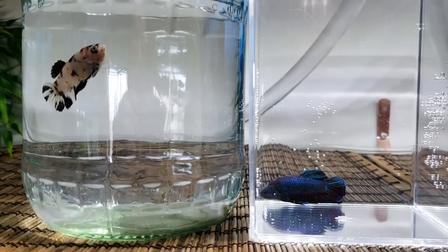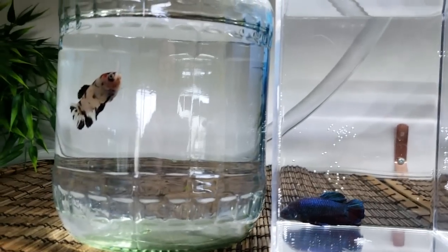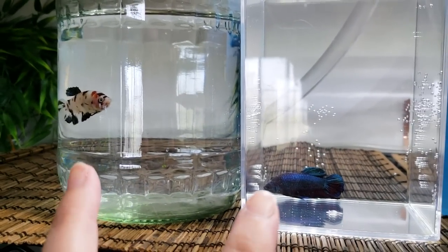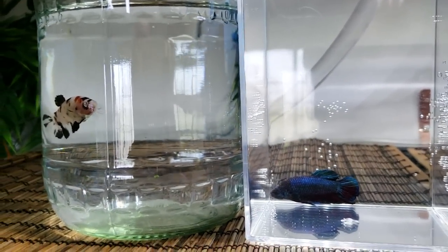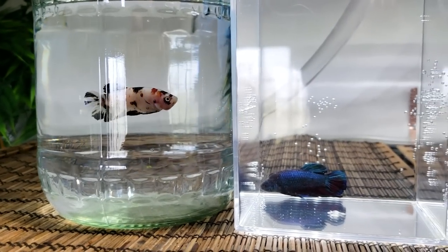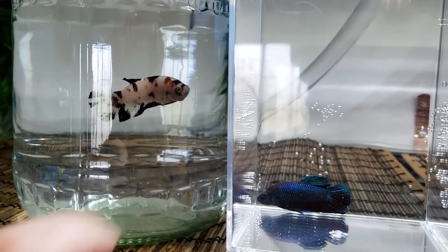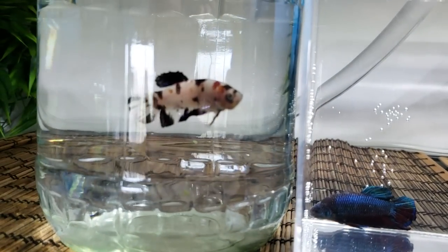Today we're going to talk about fish diseases. Here we have two fish with two different issues. Luckily these are the only sick fish I have in my entire fish room at the moment. This koi female has what we theorize to be fish acne.